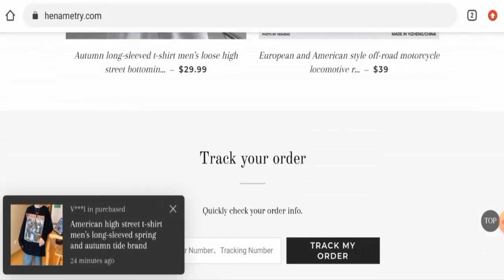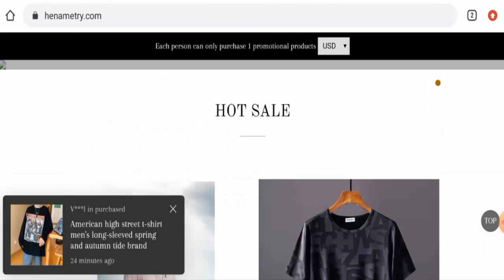Regarding the About Us details, this website doesn't have an About Us page section, which is a drawback of this website.